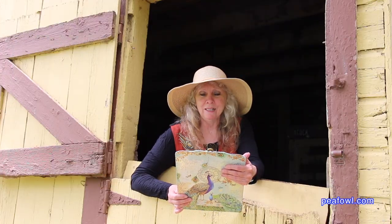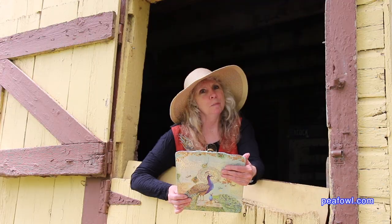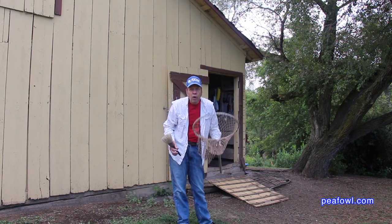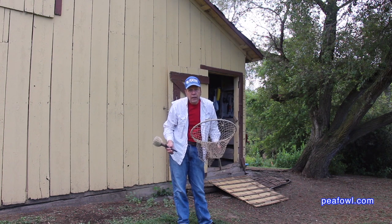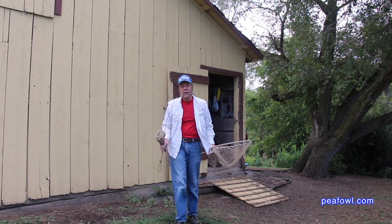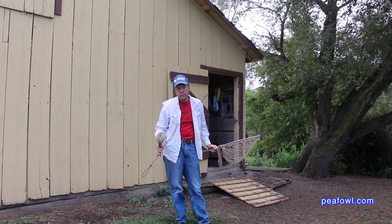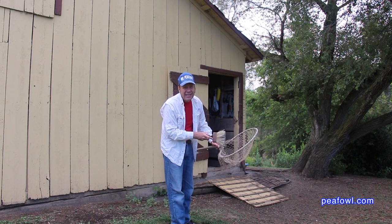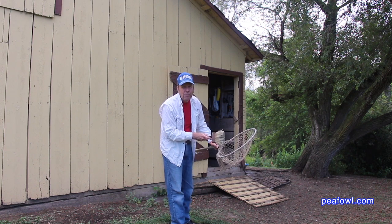Today's peacock question is: how do I catch a peacock? I'm dusting off my old fishing net, which we use for capturing peacocks, along with this old-fashioned chicken catcher. We never use this anymore, but I'm getting it ready because sometimes you need to find a way to capture a lost peacock safely.